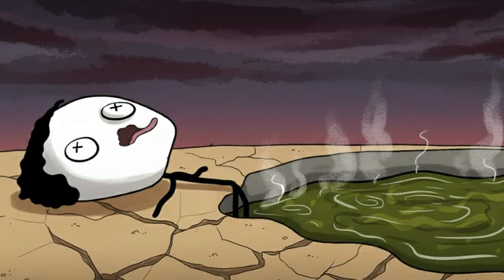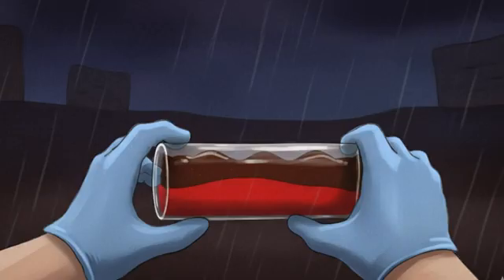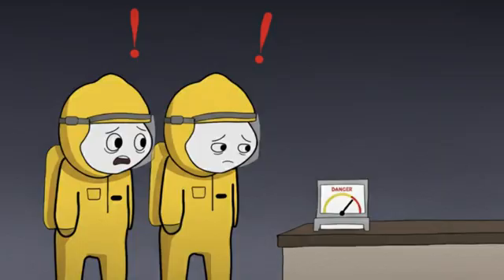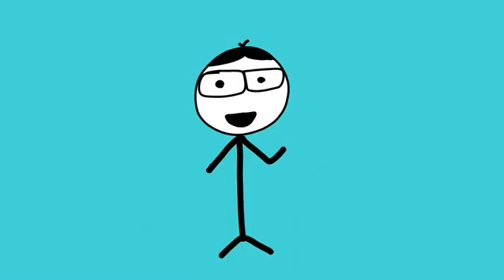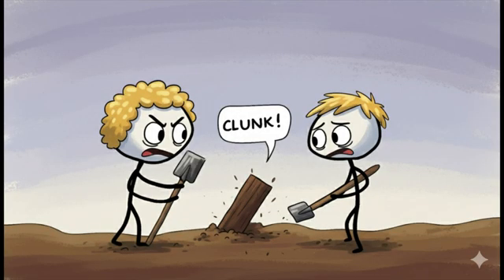The Maya built these reservoirs to save themselves from drought; instead, they created pools of death that would make a nuclear waste dump look refreshing. Researchers discovered layers of toxic sediment at the bottom of these reservoirs — each layer was like a history book written in poison. The mercury levels they found would make a hazmat team nervous. When drought hit in the 800s, people had to choose between drinking poison water or leaving. Most chose to leave, which explains why they found so many perfectly good houses just abandoned.